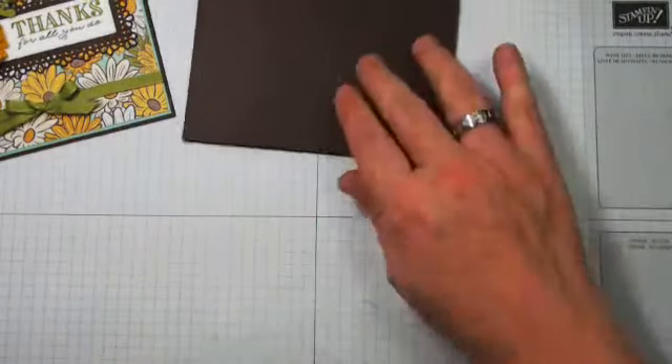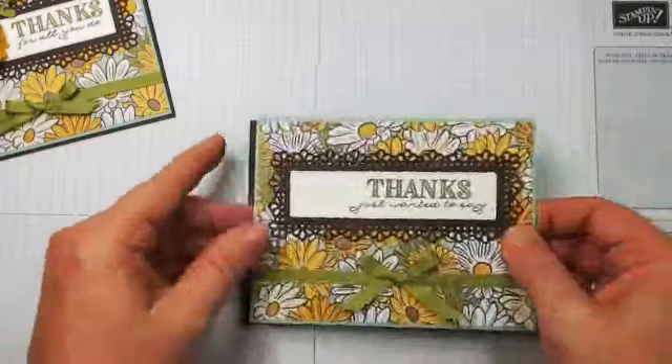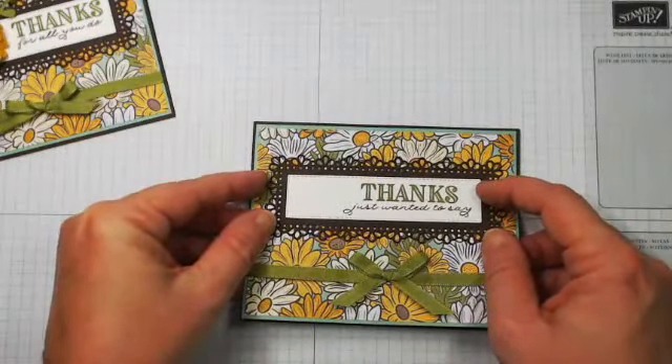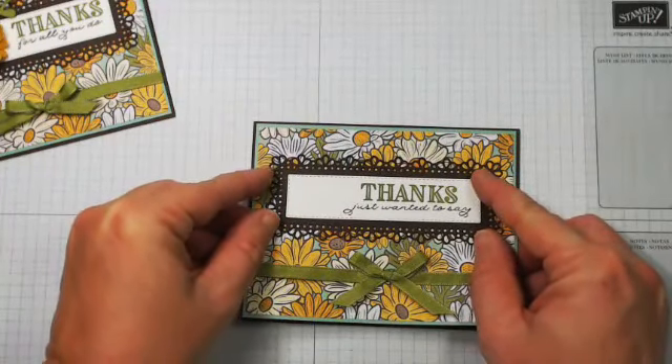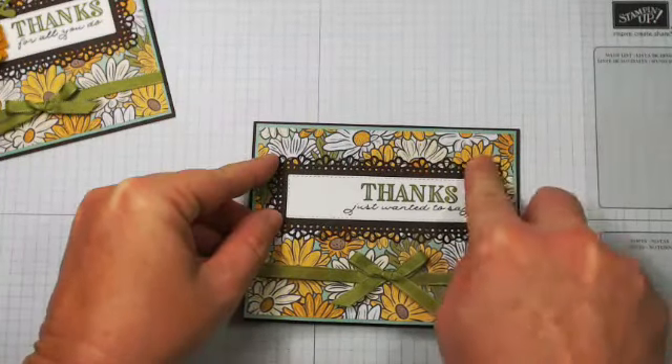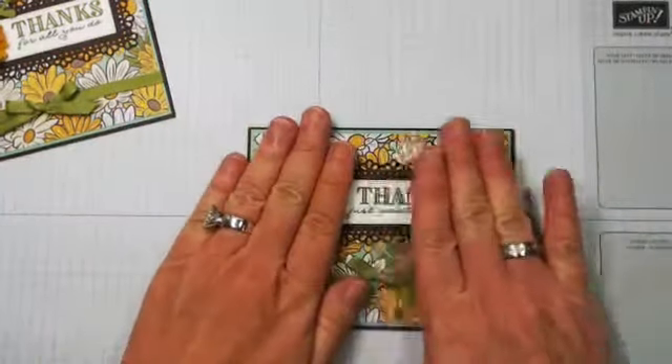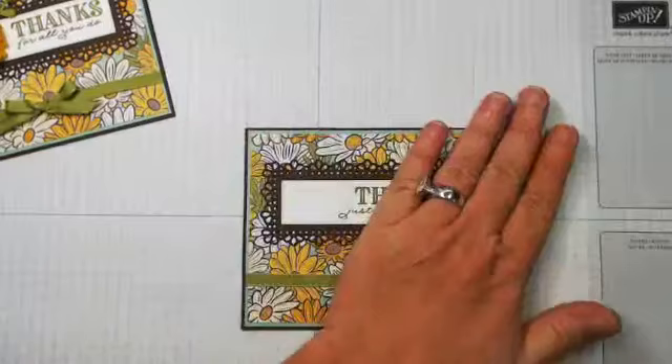Now we need to be very careful — everyone needs to hold their mouth right, because this is such a tiny border and once it goes down, it's down. Doing good so far! I'm glad that'll help you, Marlene. Yes, this Ornate Garden Suite is awesome.